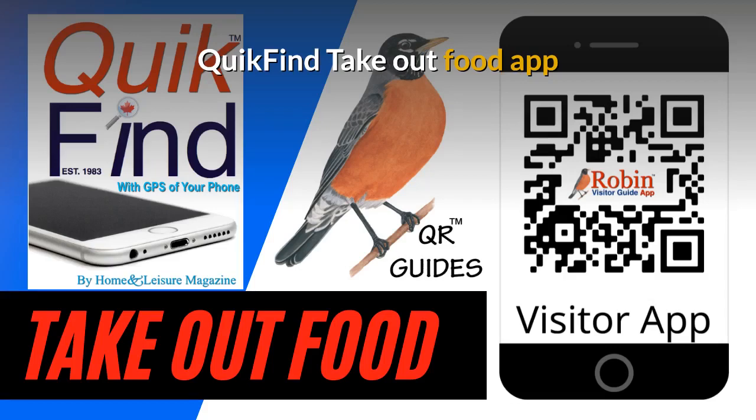It'll work in Vancouver, Victoria, or New York, or London, England. It doesn't matter. It works by what's beside you.